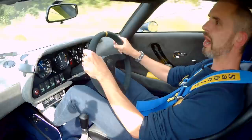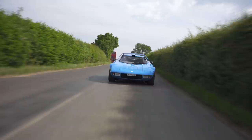Kevin's actually in front of me in his RS4 daily driver, because I don't know these roads so well.